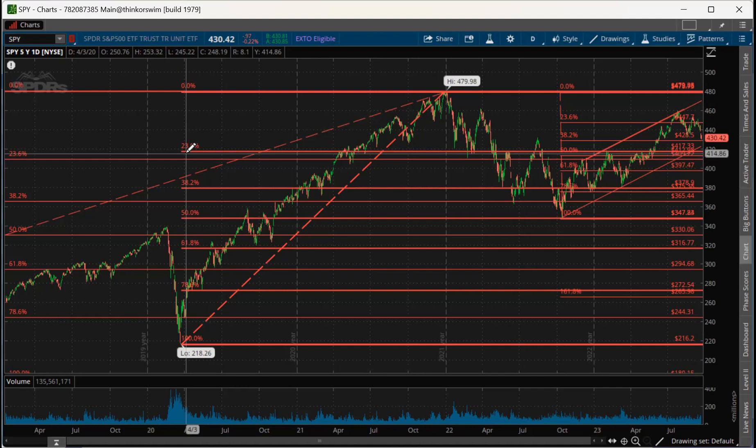I also have all-natural deodorants in citrus and peppermint, made from essential oils procured from the Himalayas. It's a great product made by Rainbow Herbals. Please try the all-natural deodorants that I have.